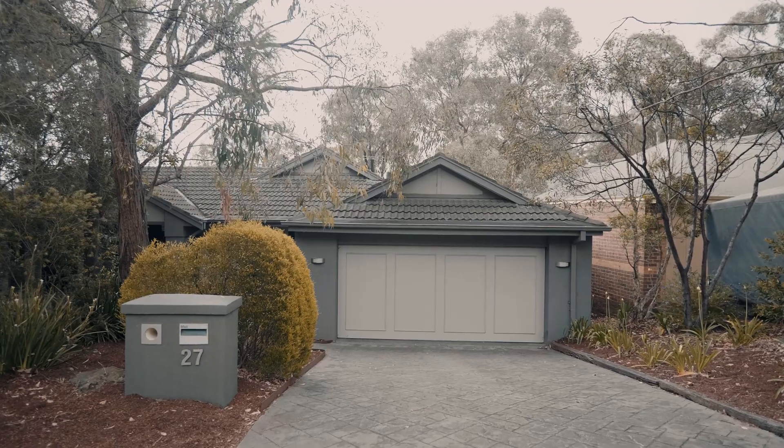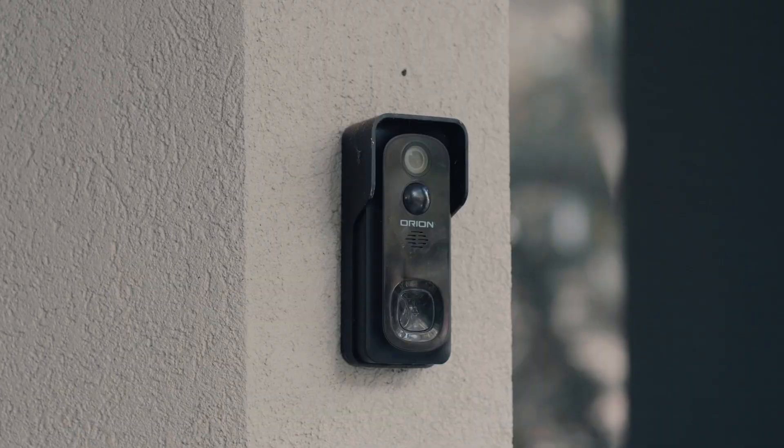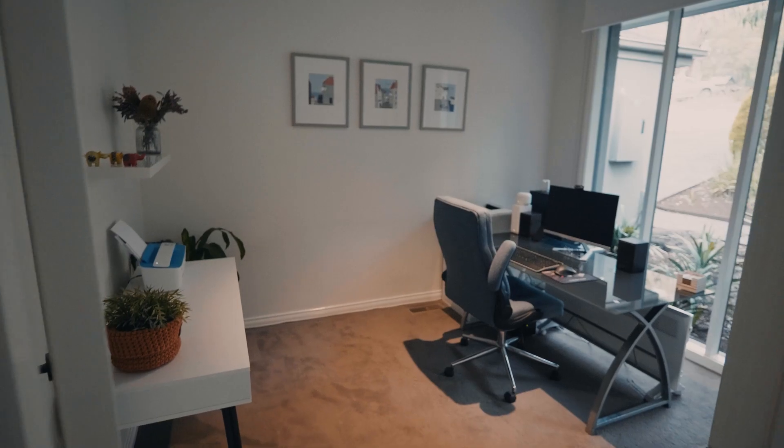This home offers the convenience of an oversized double garage with internal access, so you can easily park your vehicles and have direct entry to your home rain, hail, or shine.